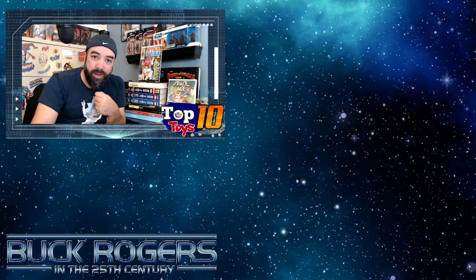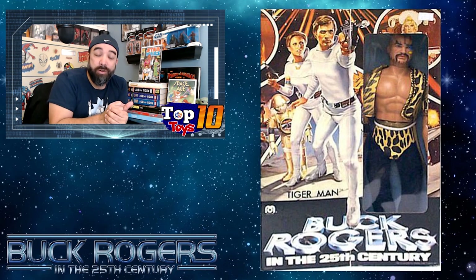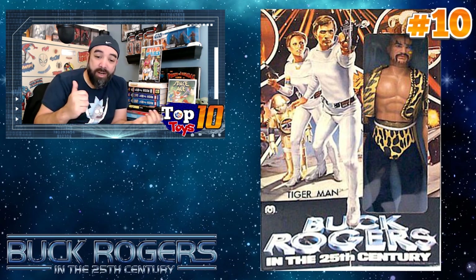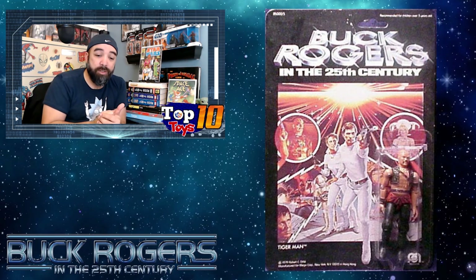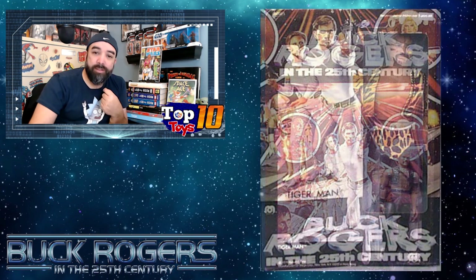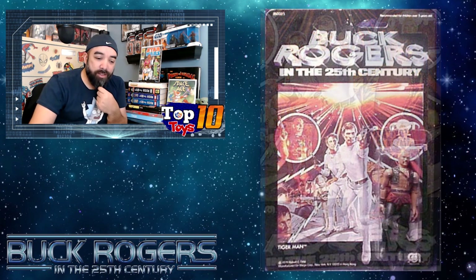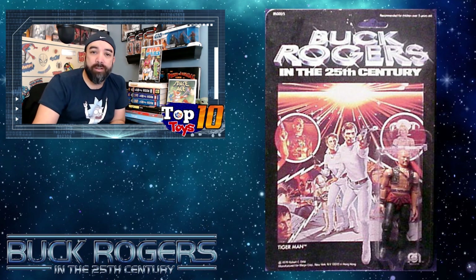Starting at number ten: one of the villains who didn't really appear too much in the show — many of the villains were more sporadic. Tiger Man is our number ten, with a high sale of about $120, and the three-and-three-quarter figure is about the same price, still around $100. Pretty cool figure — he's got the little cheetah print, even though he's Tiger Man. The three-and-three-quarter version has a little bit of a different design to his outfit, which is kind of cool.